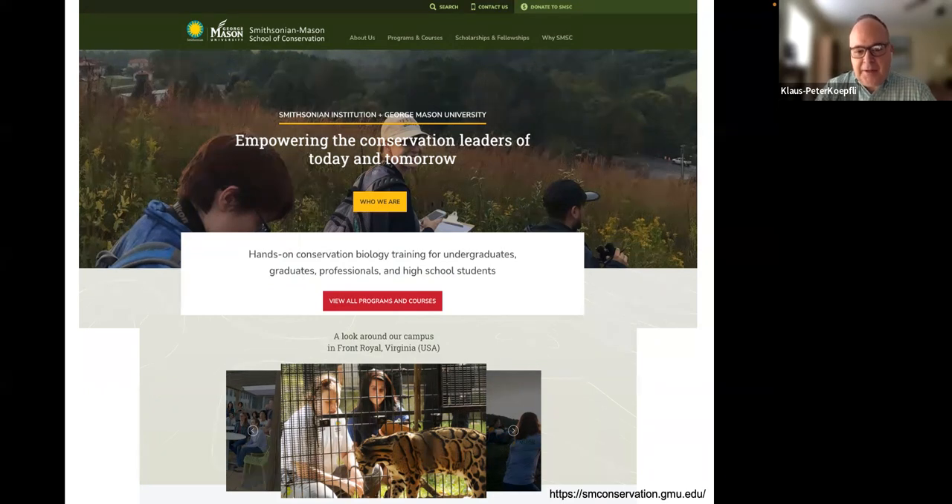The Smithsonian Mason School of Conservation is dedicated to training conservation biologists in all aspects of the field, to make future leaders and researchers who want to work in government, at universities, or in non-governmental organizations to help preserve and understand nature around the world.